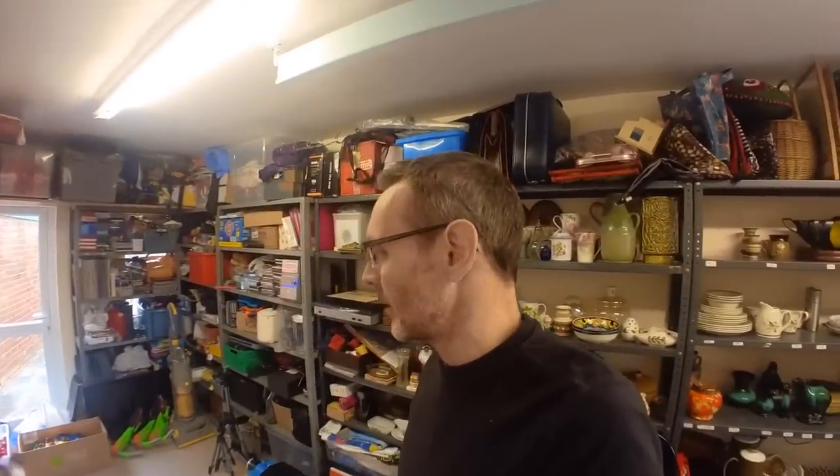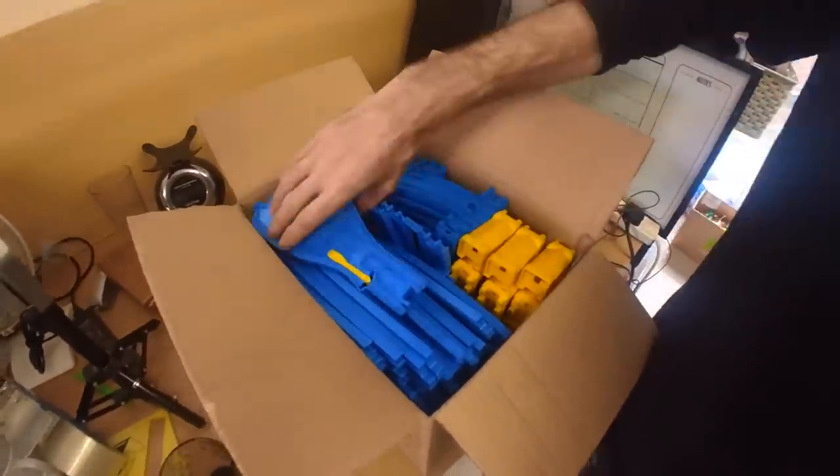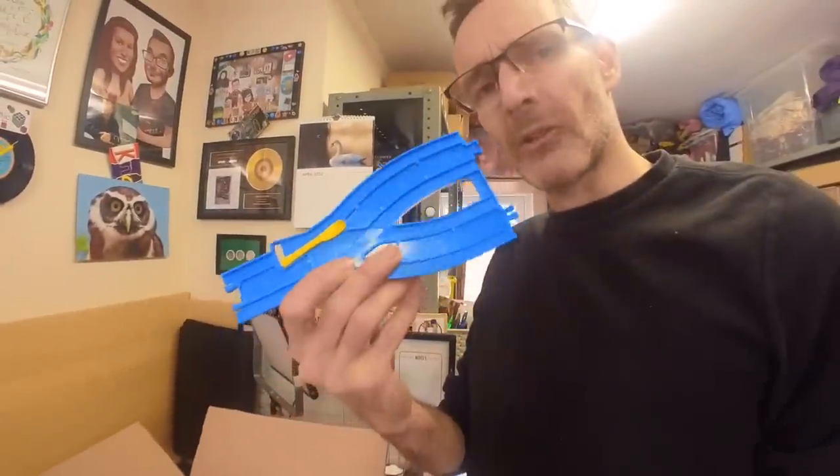Hello and welcome back to my office. It is now Thursday and I'm trying to get a bit of a listing done. I've just sorted out this — it's all Tomy Trackmaster track.